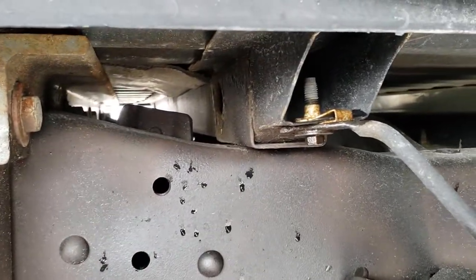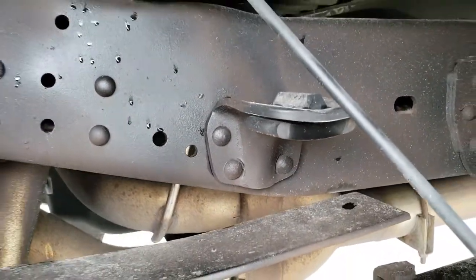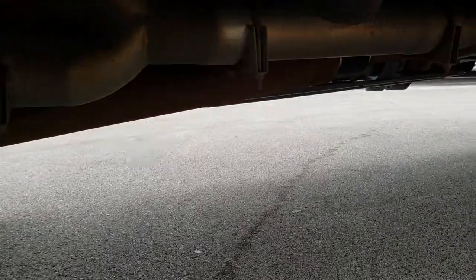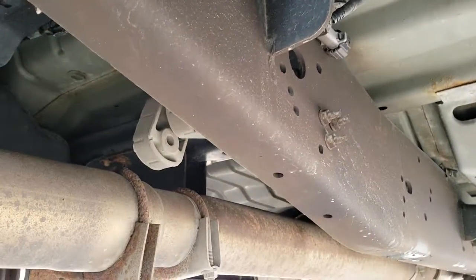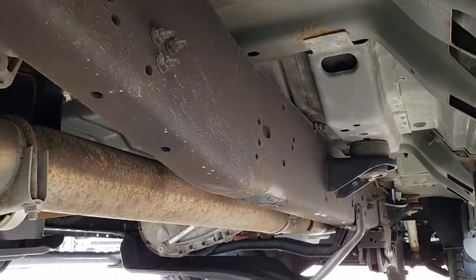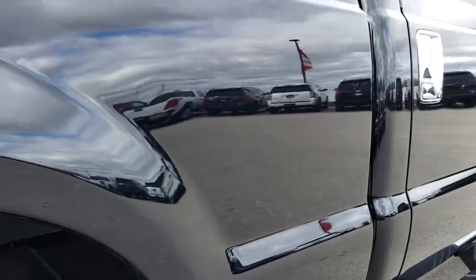Always take a look at those box rails — make sure they don't have a lot of corrosion on them. It's a good way to tell how well a truck has been taken care of. Very clean underneath here, and it's like that all the way underneath.